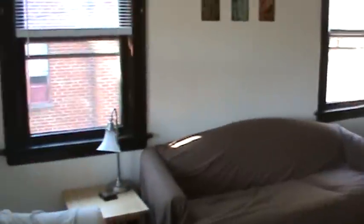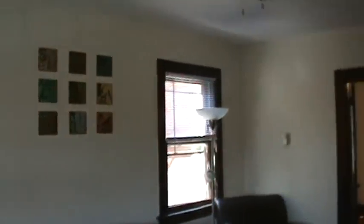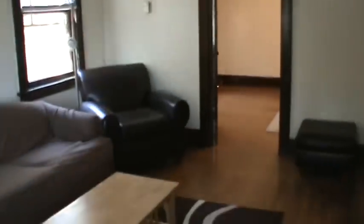Walk straight on in to the living room. It has a ceiling fan and hardwood floors. Pretty good size room. There's a closet here.